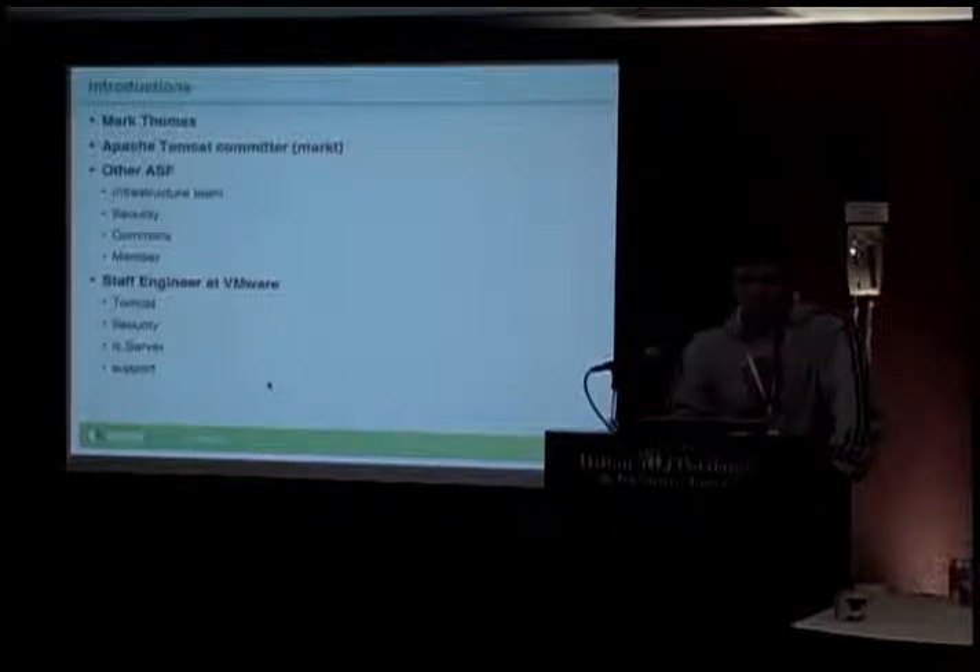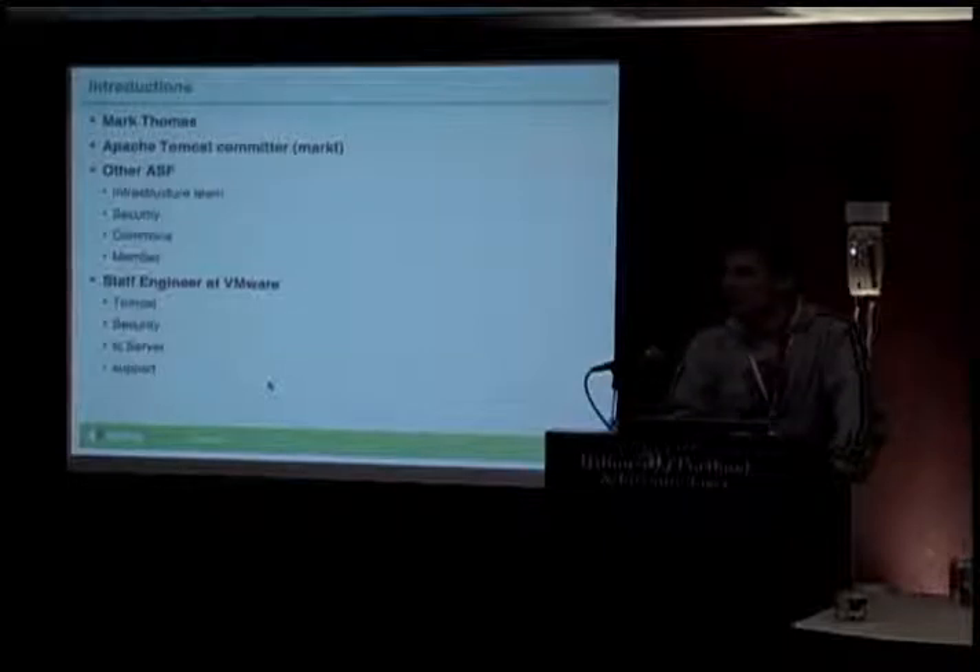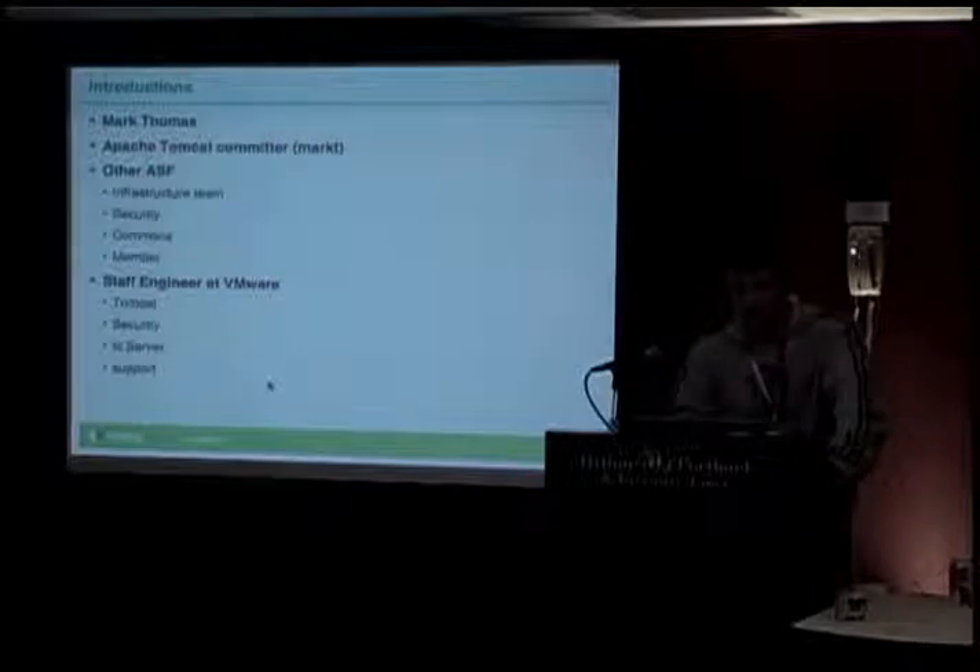My name is Mark Thomas. I'm a committer on the Apache Tomcat Project. I also help out on the infrastructure team, I'm a member of the ASF-wide security team and a member of the ASF, and I dabble in various other projects as well. My day job is as a staff engineer at VMware, where they basically let me get on and do Tomcat development, which I love. When I'm not doing that, I lead the Spring Source security team, which handles all vulnerability reports in the Spring Source family of products, and I work on VMware's TC Server product, which is essentially built on top of Apache Tomcat.